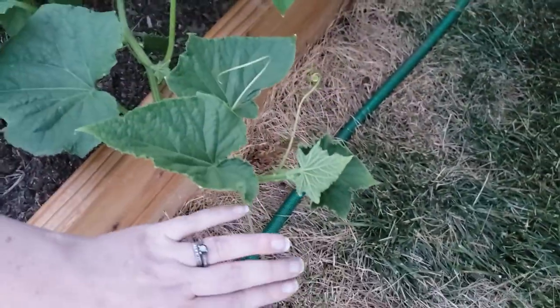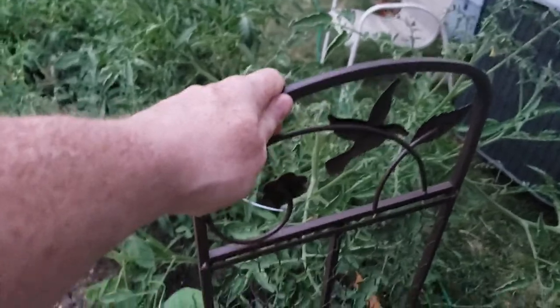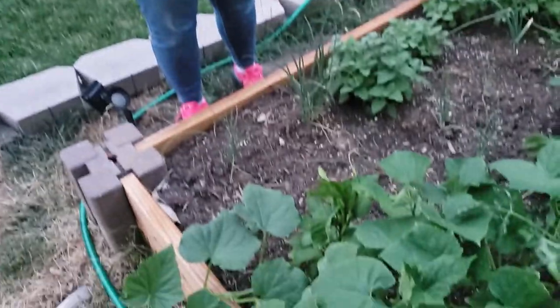Look at these tendrils — they're looking for stuff to grab onto. They're ready to start climbing. The whole point was to get something like this for it to crawl up, but the thing is we don't have the space and we need to keep it away from your jalapeño so it doesn't eat it alive.